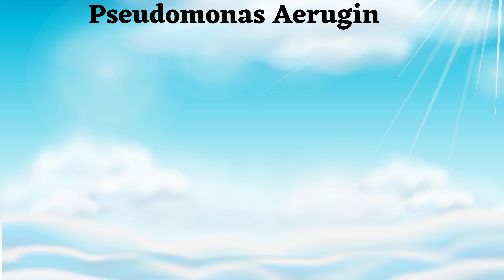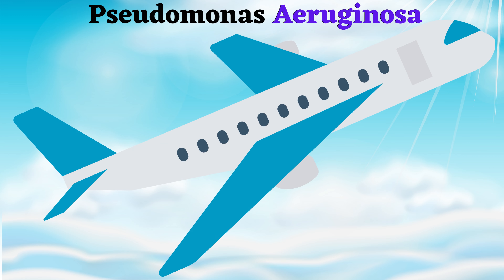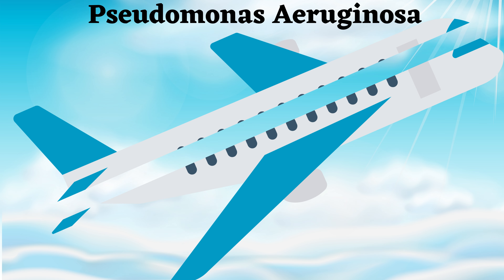Hello everybody. In this video we are going to discuss most of the features of the bacteria Pseudomonas aeruginosa. Aeruginosa sounds similar to aeroplane, and hence our scene is set up in an aeroplane. Let's dive into the aeroplane now.